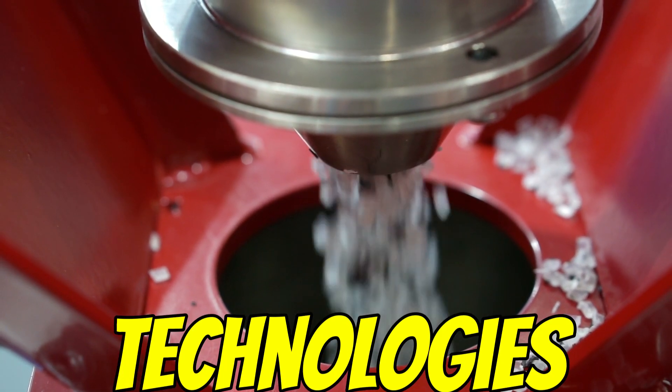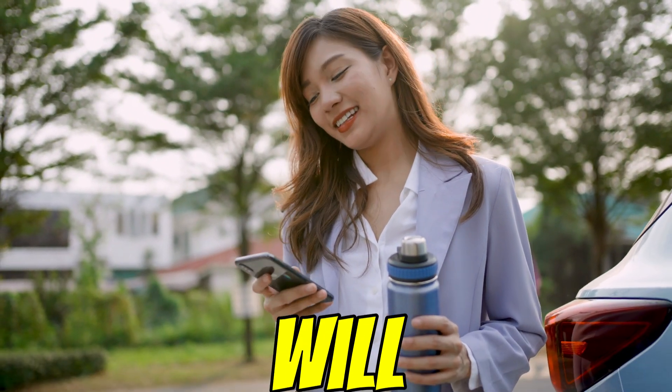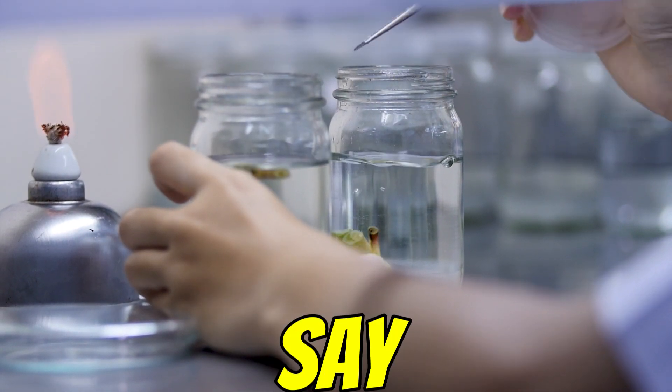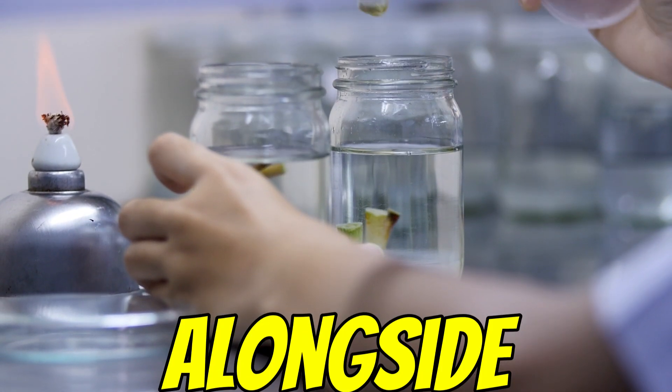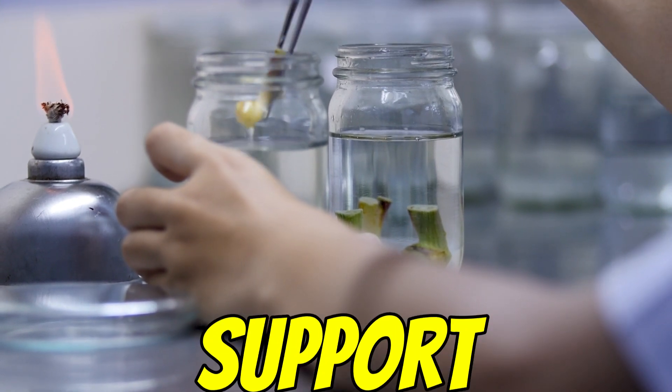Given all these different technologies — scaling up enzymes, heat, microbes, smart sorting — what do you think will make the biggest difference in tackling plastic waste over the next decade? And alongside that, what's the role for us as individuals? How can our choices support these larger shifts?